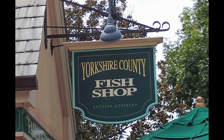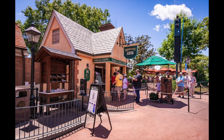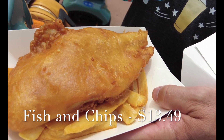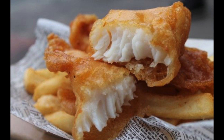Next we head over to the United Kingdom to the Yorkshire County Fish Shop for some fresh traditional fish and chips. The beer batter fish is lightly breaded and there's a great piece of fish inside. It sits on top of a large serving of crispy fries and is only $13.49. The piece of fish is definitely big enough to share and still leave you ready to eat more.